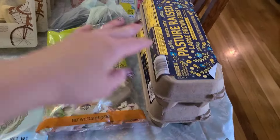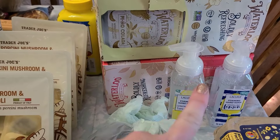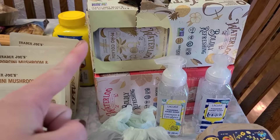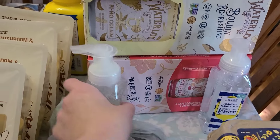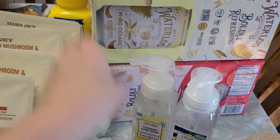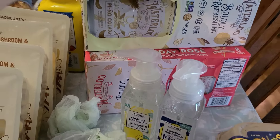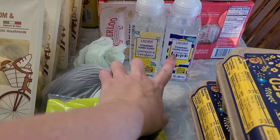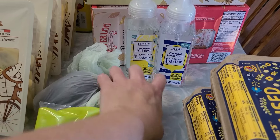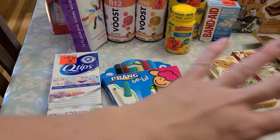Grabbed two dozen of the pasture-raised eggs — I already have a little bit of eggs in the fridge. And then these are the four things that I got from Aldi's: the Piña Colada Waterloo Sparkling Water and the All Day Rosé — kind of like a wine flavor. Grabbed two of these lemonade and sunshine hand soaps and then a sparkling lemon one. And then on the other side is a little bit of Ollie's and a little bit more of Trader Joe's.